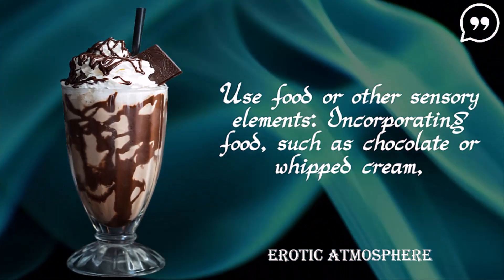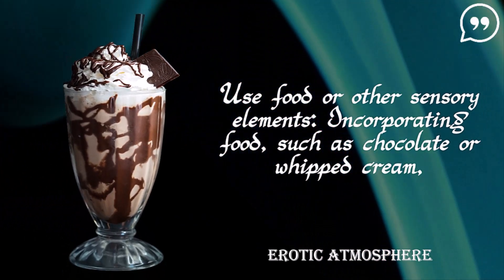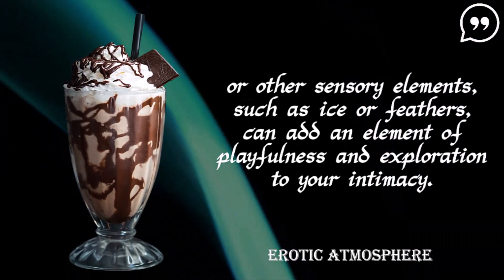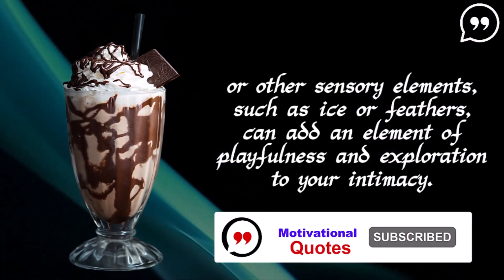Use food or other sensory elements. Incorporating food, such as chocolate or whipped cream, or other sensory elements, such as ice or feathers, can add an element of playfulness and exploration to your intimacy.